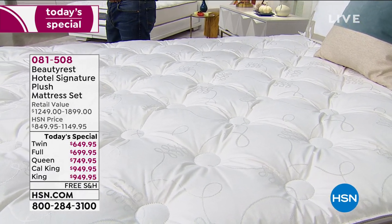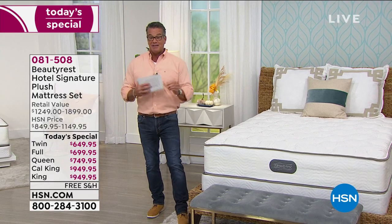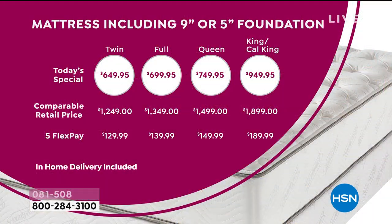The twin bed is only $649. The full is $699. The queen, $749. The California king and the king are only $949. You can utilize FlexPay to break up the payments with no interest charge. So the twin is $129 a month, the full $139, the queen $149, and the king or cal king is only $189 a month.